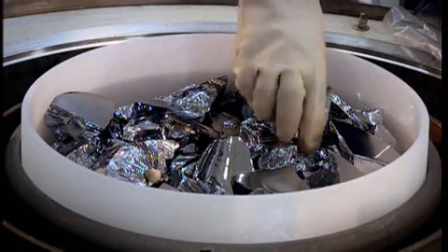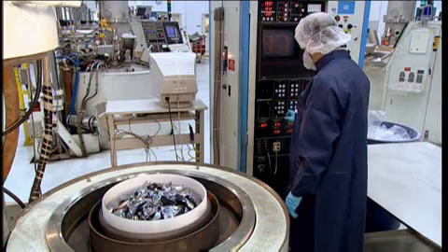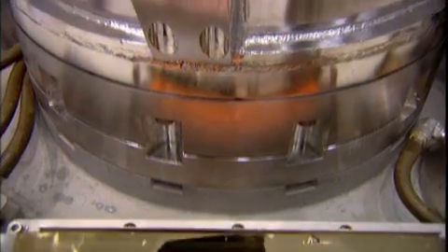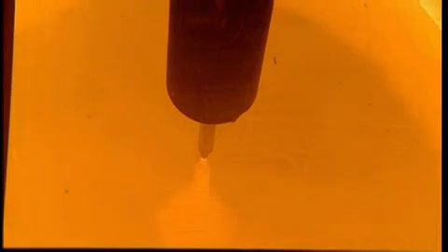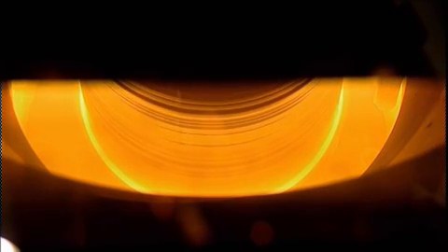They begin with raw polysilicon, or poly, and heat it to 1,420 degrees Celsius inside a special sealed furnace, which has been purged with argon gas to eliminate any air. The resulting lake of molten silicon is then spun in a crucible, and a silicon seed crystal, roughly the size and shape of a pencil, is lowered into it while spinning in the opposite direction. As the molten polysilicon is allowed to cool, the seed crystal is slowly withdrawn at around one and a half millimetres a minute.